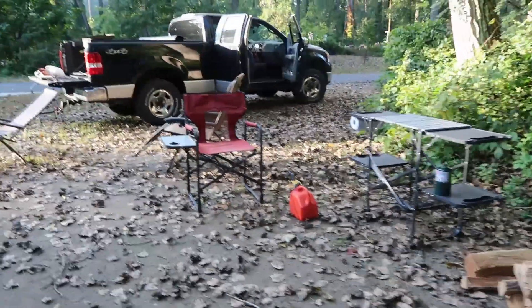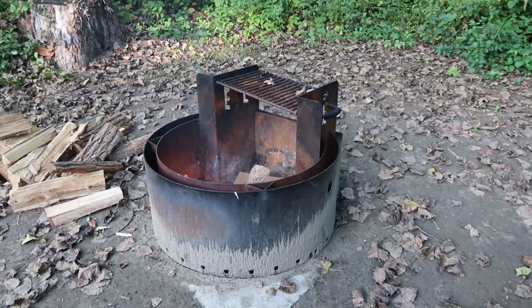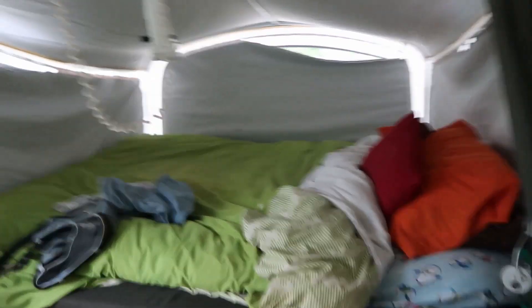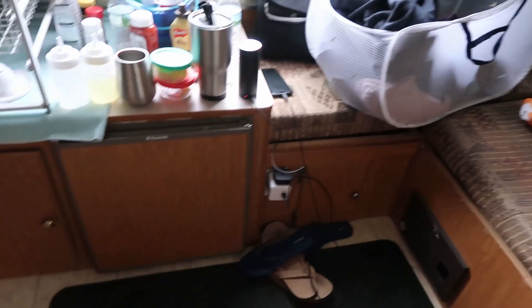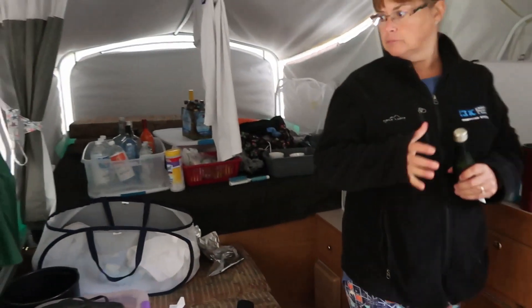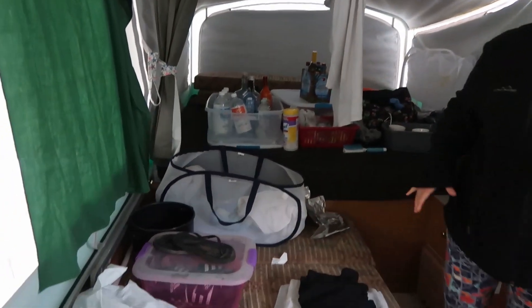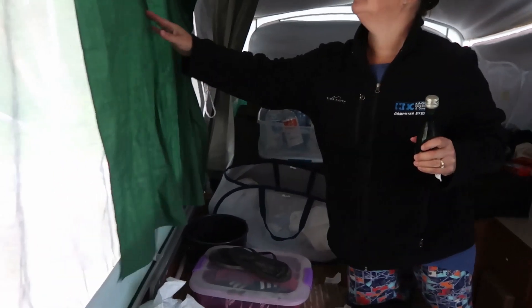We are so close to being set up — just all the little detail stuff now. I got organized pretty neatly. There's a lot of booze back there — that must be part of camping though.